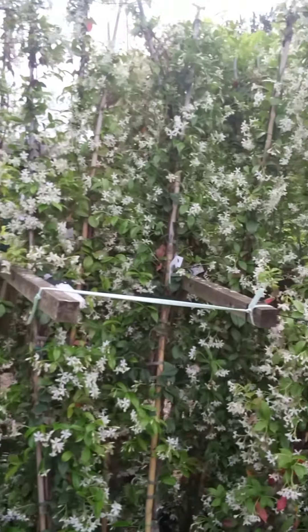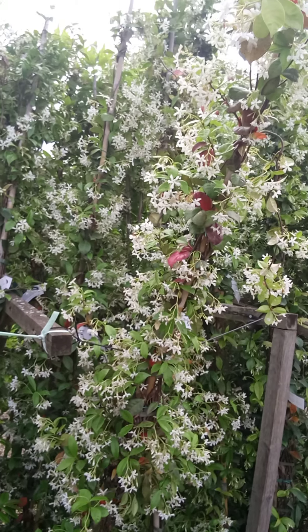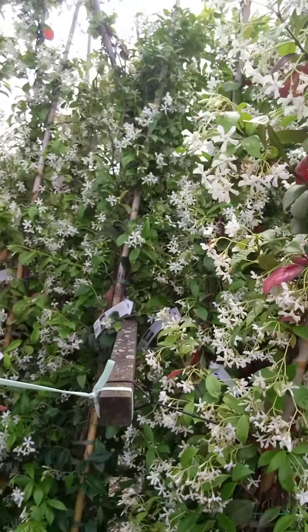Of course, another lovely flowering summer plant is the jasmine. And we've got a range of these at the moment, in full flower and smelling absolutely incredible.